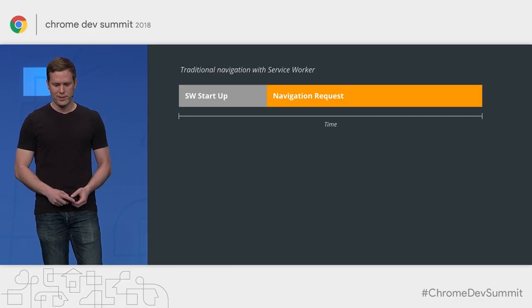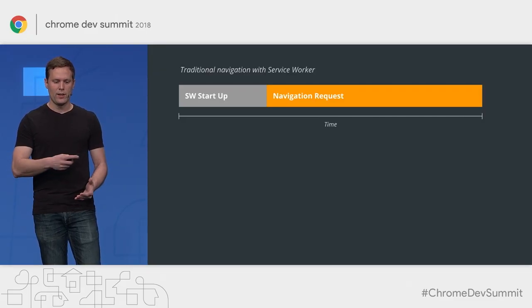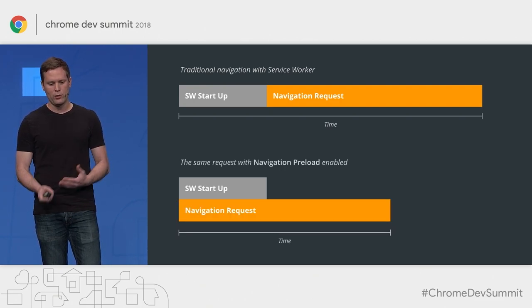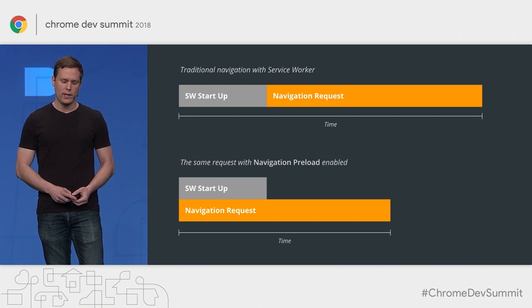By now you've probably seen this chart many times. You understand that the service worker boot-up time can extend the navigation requests. So with navigation preload, what you do is just run these requests in parallel.